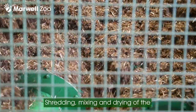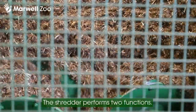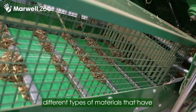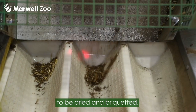Shredding, mixing and drying of the waste is really important to get the right consistency of material to go into the boiler. The shredder performs two functions: it mixes the waste so we get a homogenous mixture of all the different types of materials that have come from the different animals, and it shreds down to a much smaller particle size that is then suitable to be dried and briquetted.